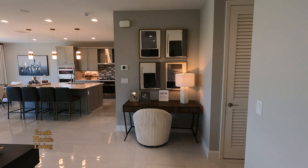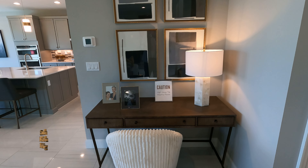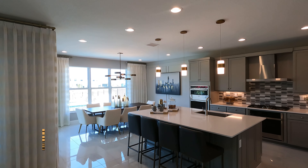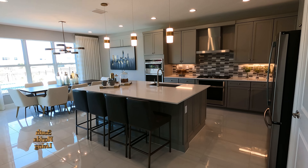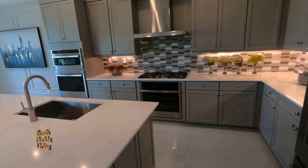And then you have almost like a little office area down here — you can put a desk, a seat. Let's walk into the kitchen. Big, beautiful island. I'm seeing a big undermount sink with a gooseneck faucet.